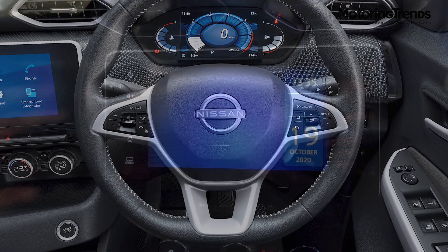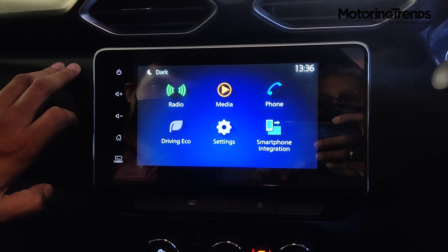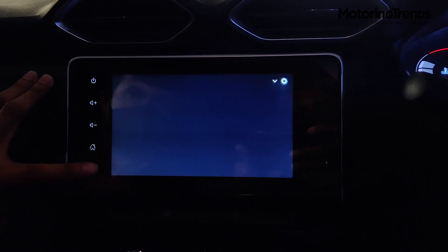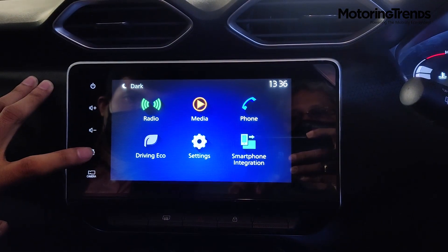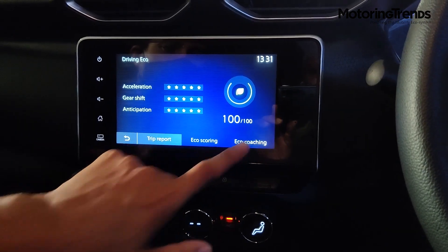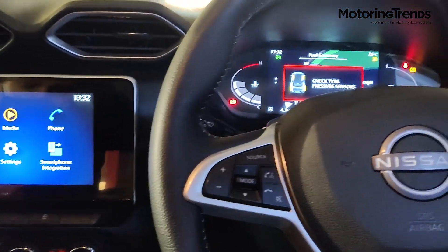The 8-inch touchscreen in the central console has several features including an around view monitor that gives you a bird's-eye view of the car. You can toggle between rear view, bird's-eye view, and right-hand camera for easy parallel and perpendicular parking. The front camera helps you take the car out of tight spots. The eco function rates your driving, assigns scores, and offers suggestions to improve efficient driving skills.